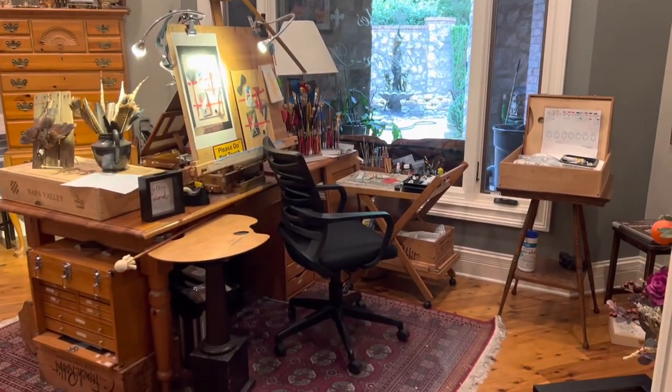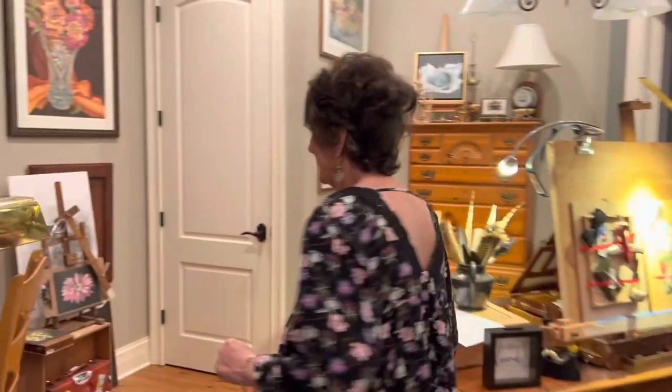Welcome to my studio — come this way, follow me. This is a great opportunity to just take a sneak peek at my studio. I can't promise that it's tidy, but come on in. This is my place where I actually do my work.